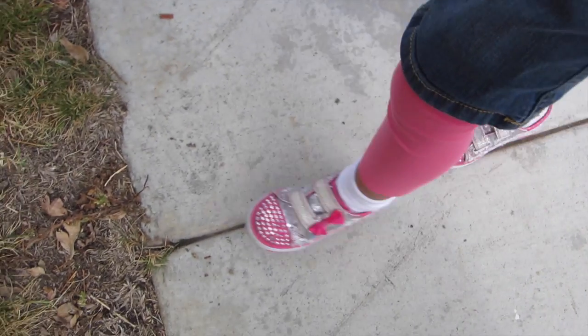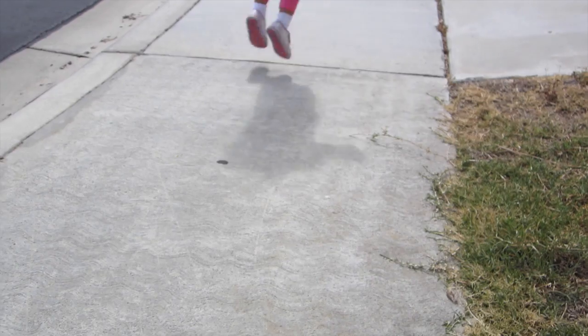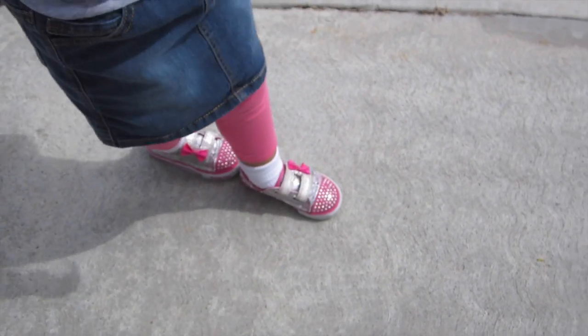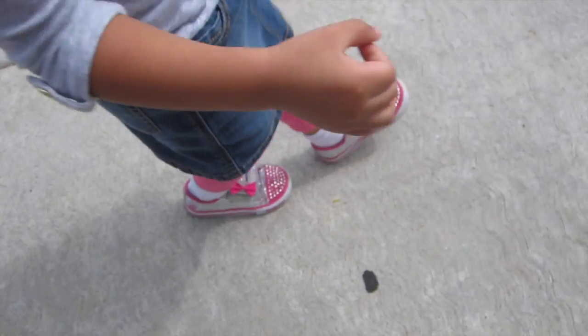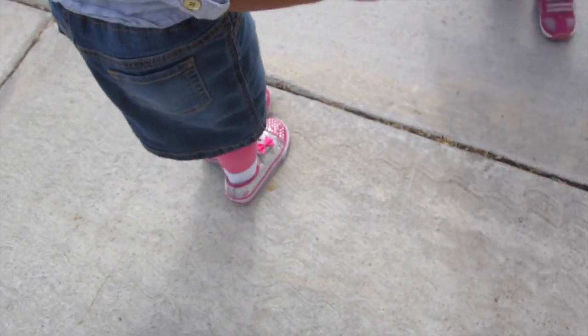And jumping! Jumping is fabulous. Find a line and jump. Here she is going all the way down the sidewalk, jumping over every line. You can also count how many feet it takes to get to the next line — it's a great counting activity if you want to incorporate some learning. Or how many jumps does it take to get to the other line?